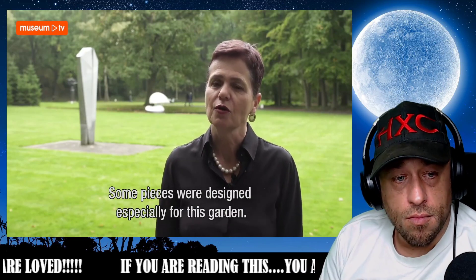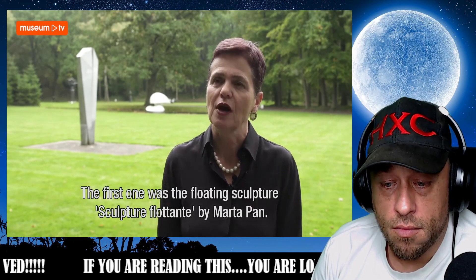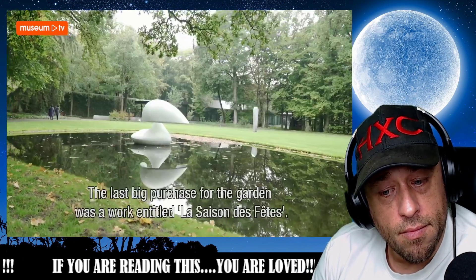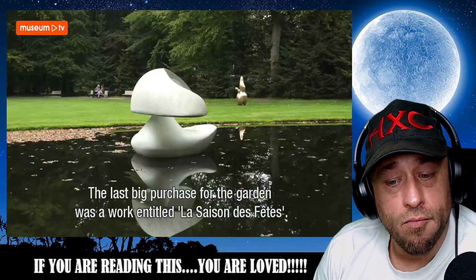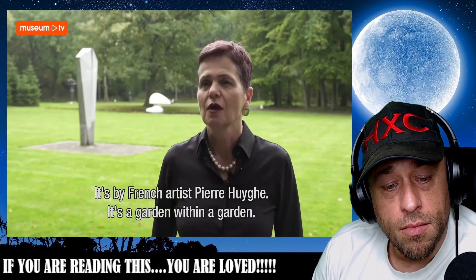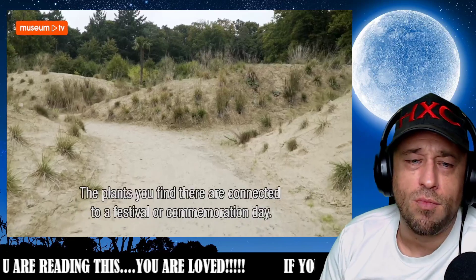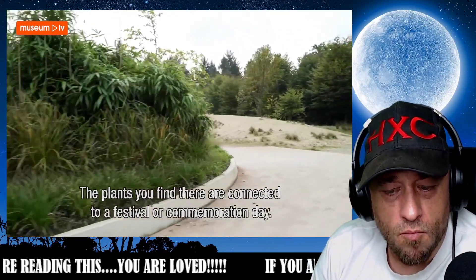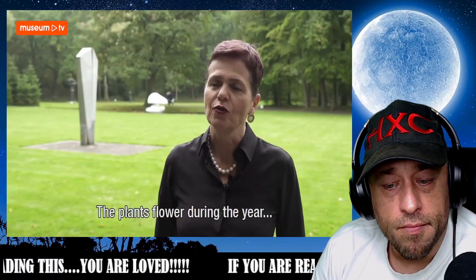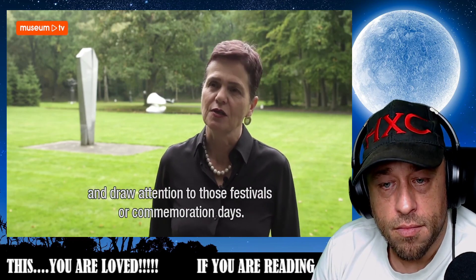It was also special that works were specially designed for this garden, and the first example of that is the floating sculpture — sculptuur flottante — by Marta Pan. The last major acquisition for the garden is a work titled 'La saison des fêtes' by French artist Pierre Wieck. It is essentially a garden within a garden, and in that garden stand plants that are all connected in some way to a holiday or a day of remembrance. Those plants come into bloom throughout the year, and with that, each of those holidays and days of remembrance return again.